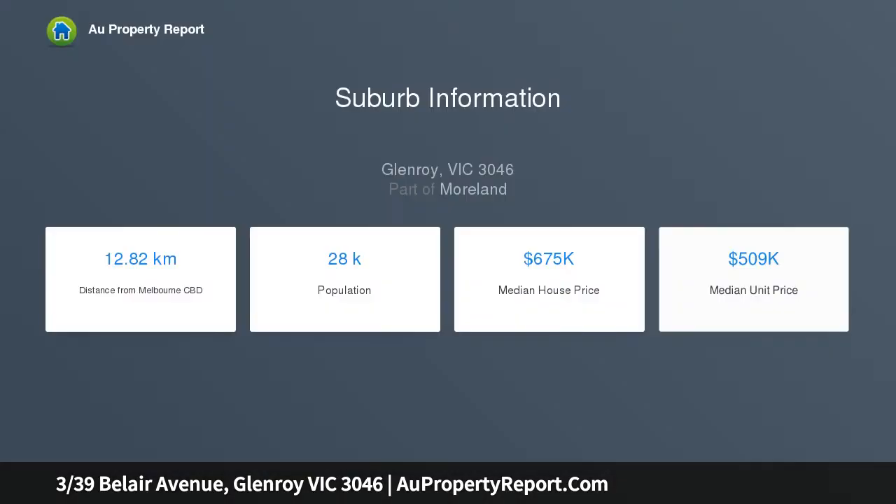Ideal investment opportunity or excellent first home in an affordable price range. Centrally located spacious townhouse offering modern living at its best.